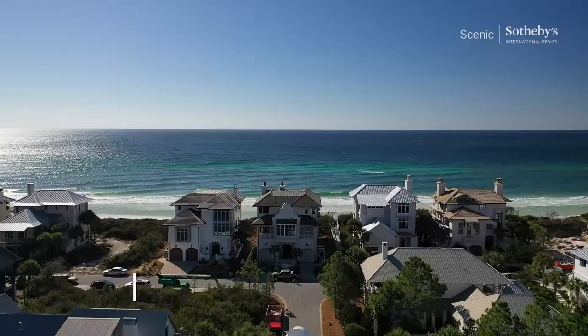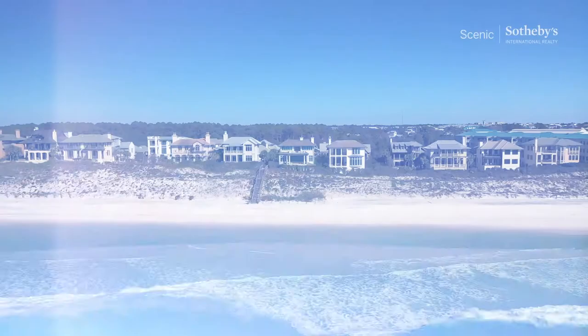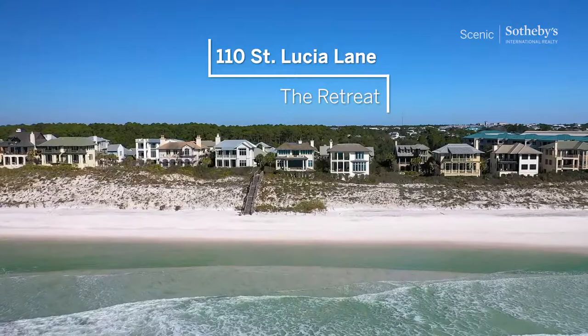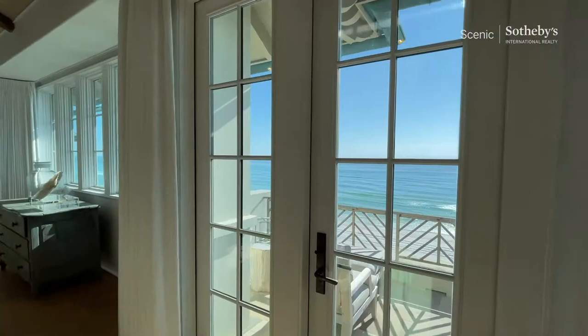Hey there, this is Blake Marar, broker with Scenic Sotheby's International Realty. Today's a big day — we're closing on this beautiful house. This home is directly on the Gulf of Mexico. It is just less than 6,000 feet. It's got a lot of nice features that we don't really get to see that often, so I thought we'd take the time and walk through it and gain a better understanding and see why this home is such a gem. Alright, let's do it.